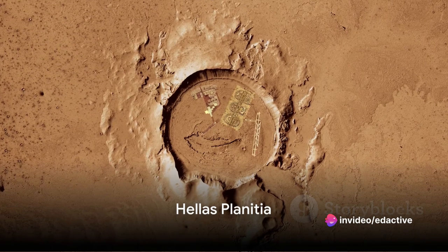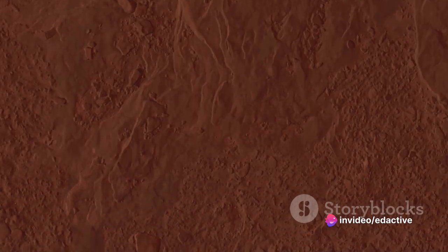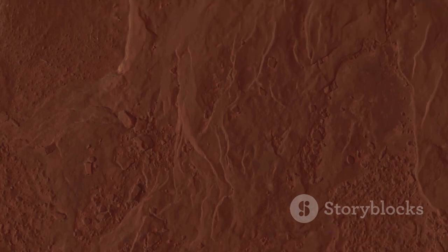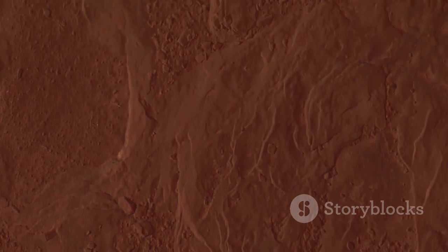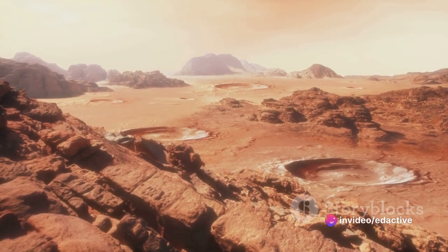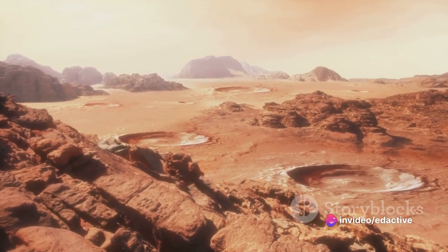Coming in at number seven is the Hellas Planitia. This impact basin is the largest visible crater in the solar system and is so deep that it could swallow Mount Everest whole. It's believed to be the result of a catastrophic impact around 4 billion years ago.